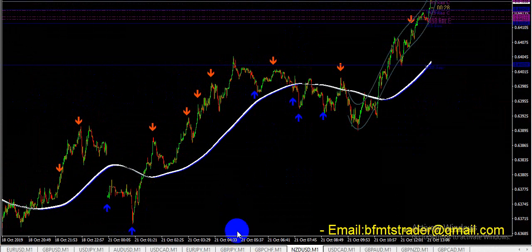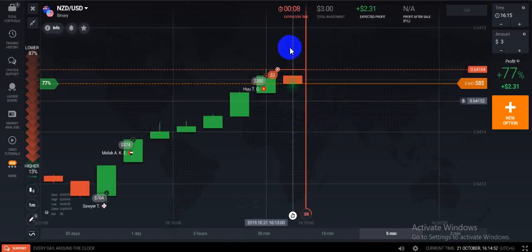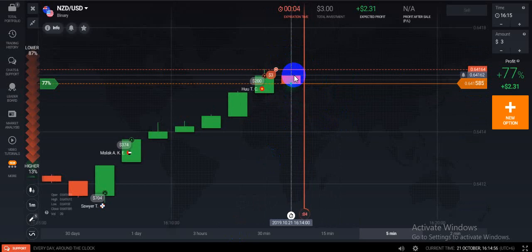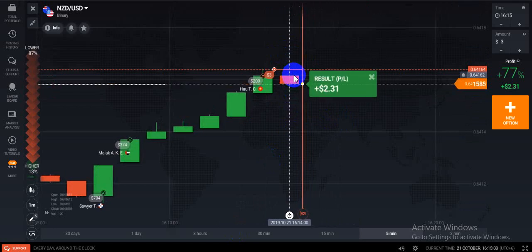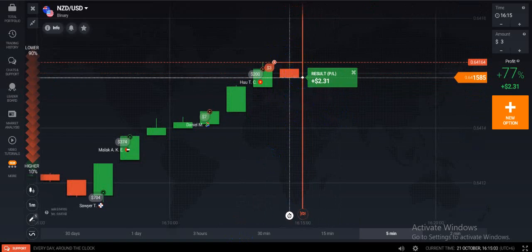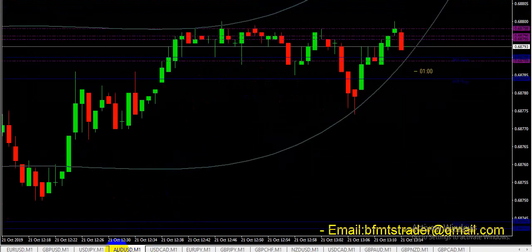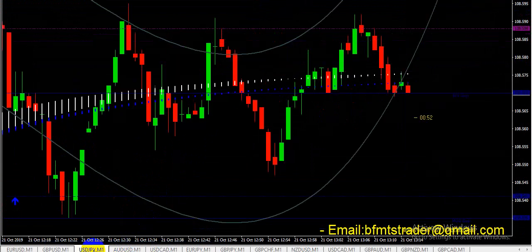Today I have five trades — five wins and one running. So let's find another signal. You can trade with this MT4 indicator. Let's look at USDJPY.